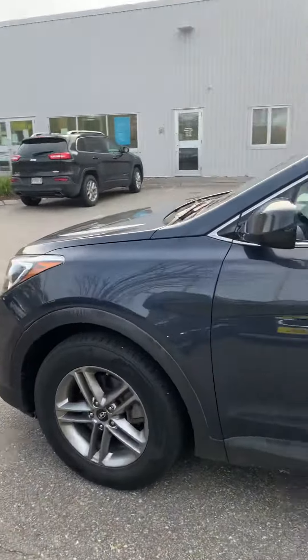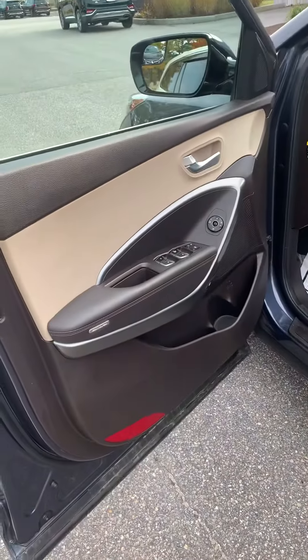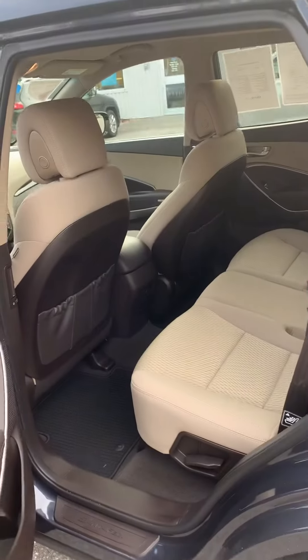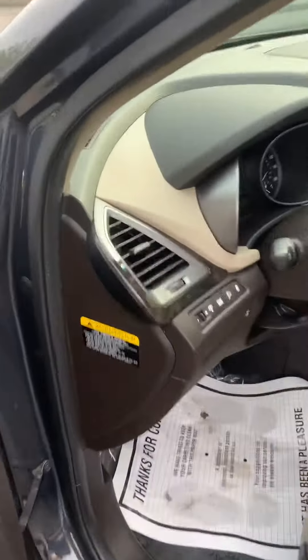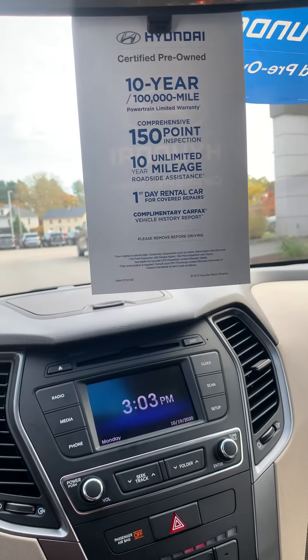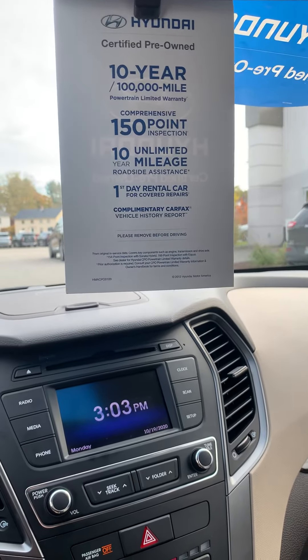This is a certified pre-owned Hyundai Santa Fe right here, finished in this beautiful dark blue color as you can see. I wanted to send you this video just to give you a good idea of the size, the styling, some of the great features inside and out. It is certified pre-owned so it has the remainder of the 10-year 100,000 mile powertrain warranty and the 5-year 60,000 mile bumper-to-bumper.